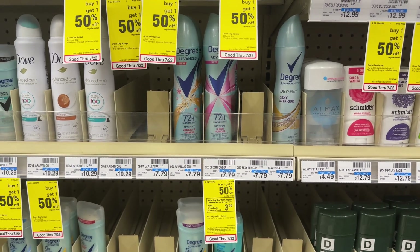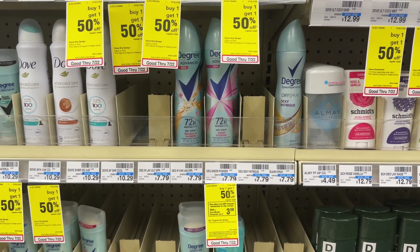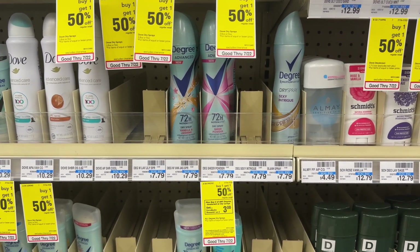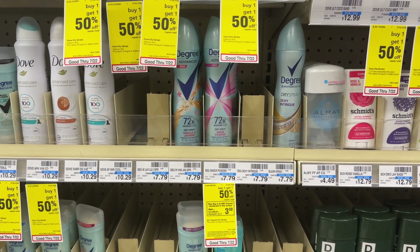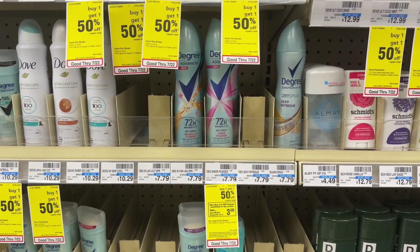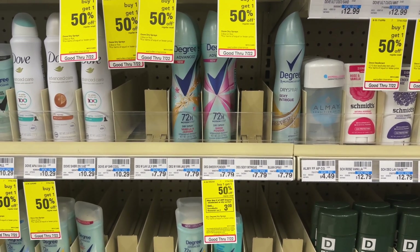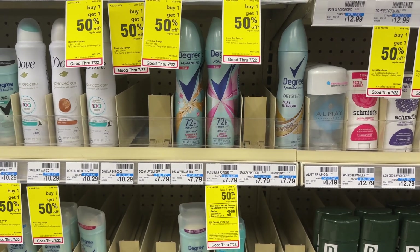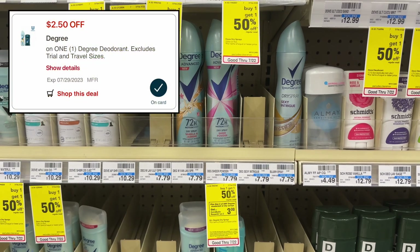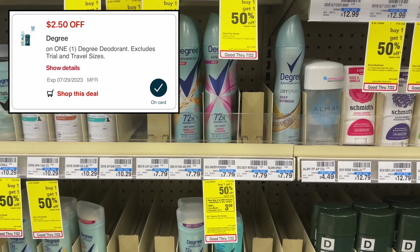Next we have a super awesome deal on Degree dry spray deodorant. The men's or women's are priced at $7.79 at my store — your store may be a little cheaper. They're buy one get one 50% off and buy two get back a $3 extra buck. We have a couple of digital coupons stacking together: a $4 off two digital coupon and a $2.50 off one digital coupon. Both of those will come off together as long as you have both clipped.